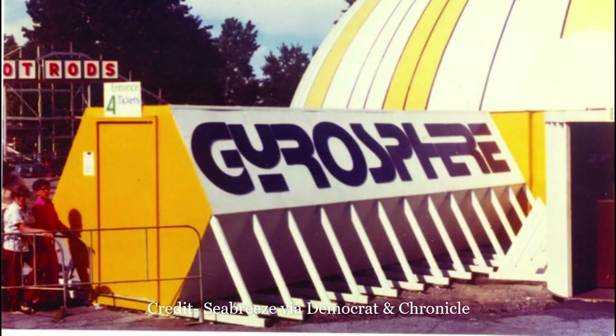Seabreeze, which was in upstate New York, decided to remove their Gyrosphere after the 2007 season. The park cited declining popularity and low capacity as the two main reasons, but the timing after a fatal accident in the same state makes me think otherwise — because Gyrosphere appeared to still have been beloved by guests.